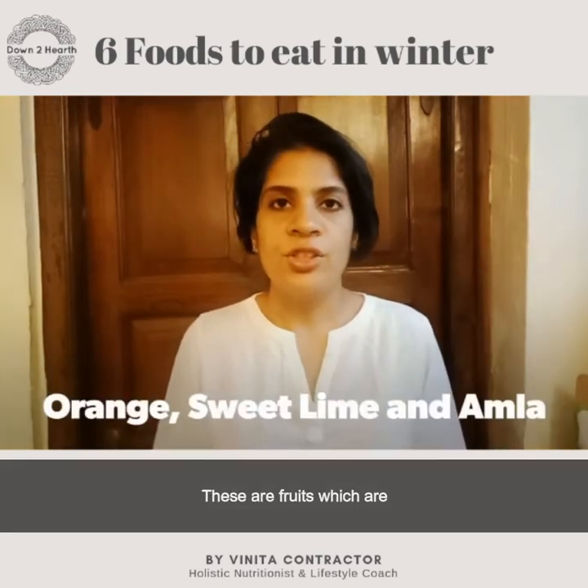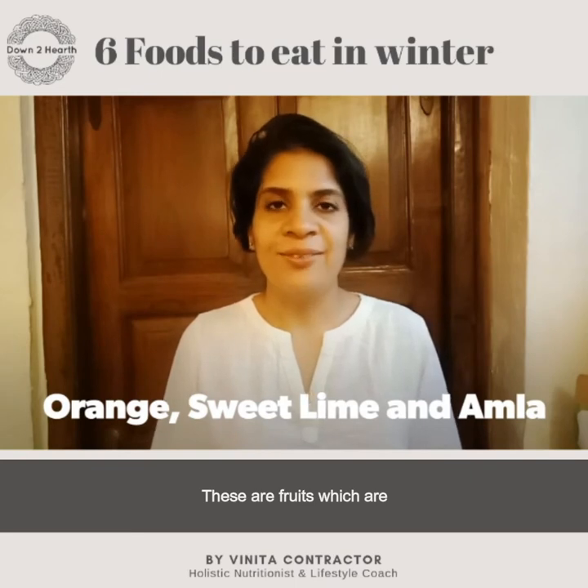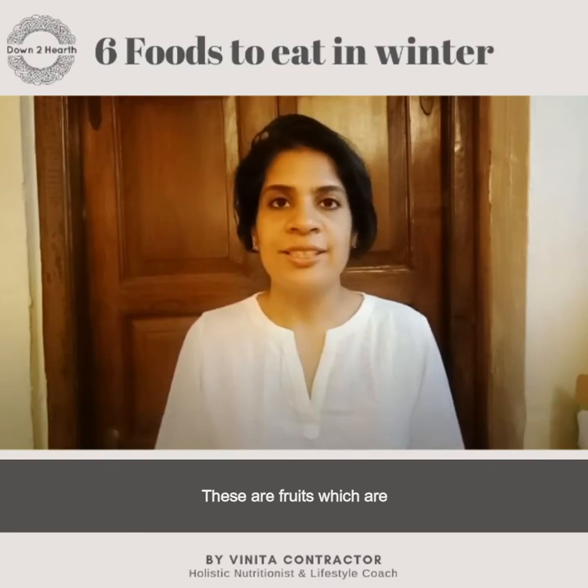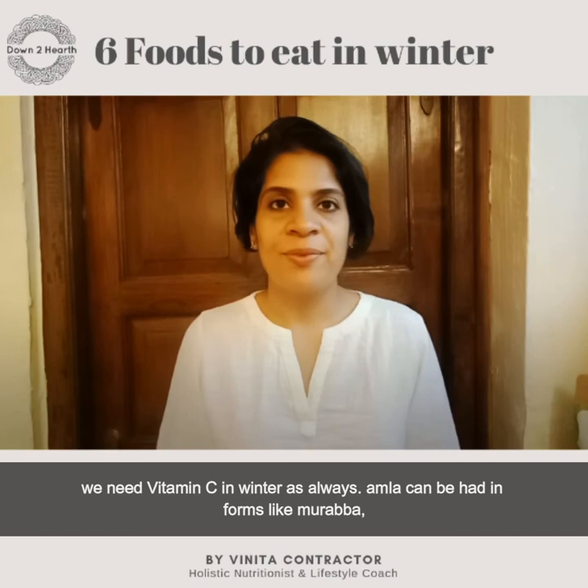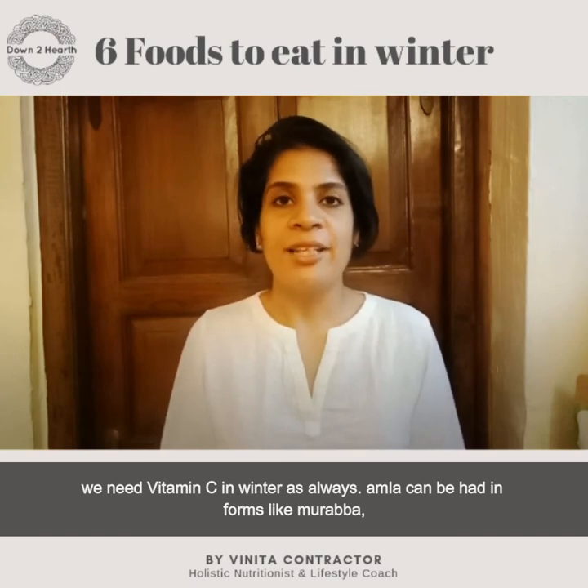Number five: oranges, sweet lime, and amla. These are fruits which are easily available in winter and they are loaded with vitamin C — and of course we need vitamin C in the winters. Amla can be had in forms like murabba and amla juice, and these will be very beneficial in winters.